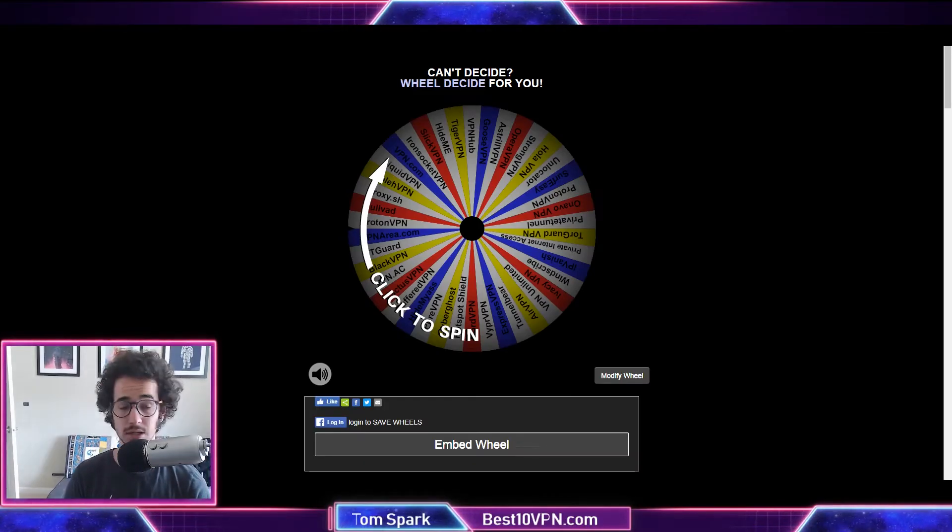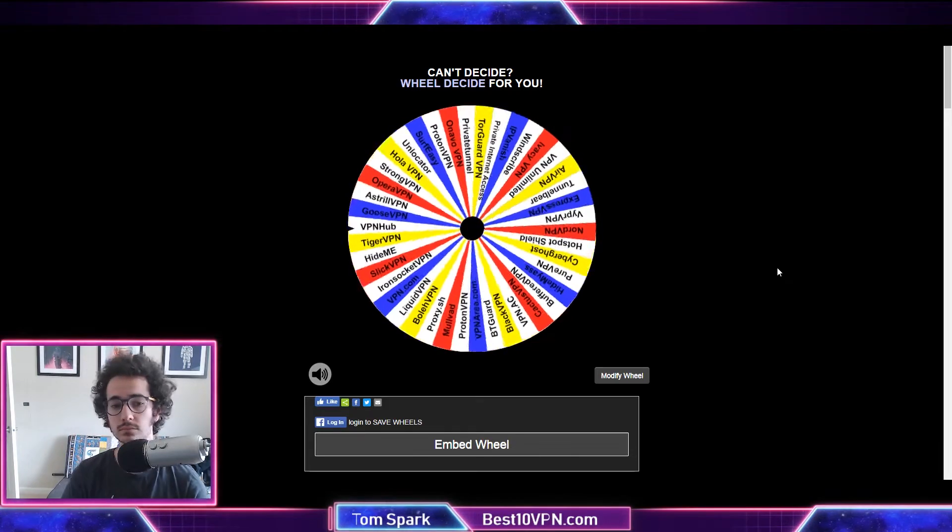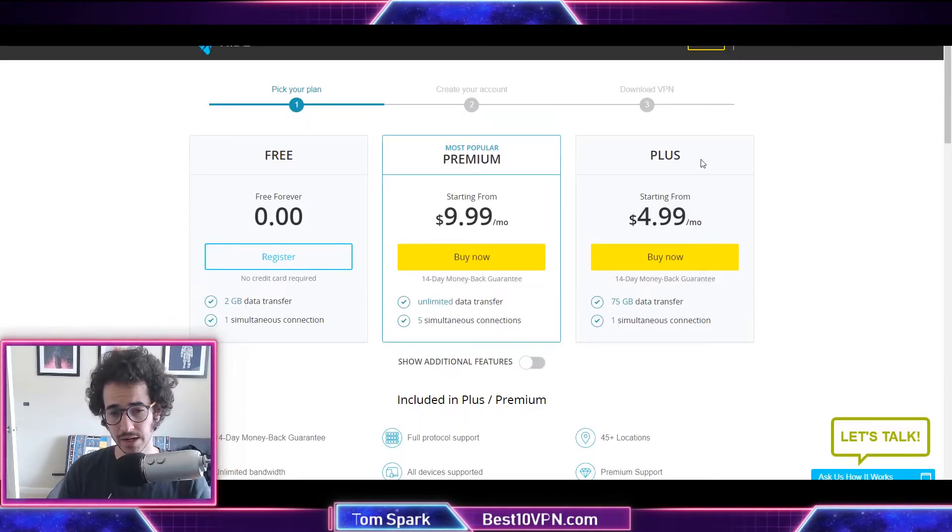Hey, what is going on guys, my name is Tom Spark and today we're doing another spin-the-wheel test to see what people think of a VPN. I'm going to spin the wheel to pick a randomly selected VPN from a list of around 30 or so. In this video I'm looking at what other people are saying about a VPN and seeing what is good or what should be avoided. I didn't record this video properly the first time so I'm doing a voiceover — pardon the lips not being synced up correctly. Spinning the wheel today we ended up with Hide.me VPN.